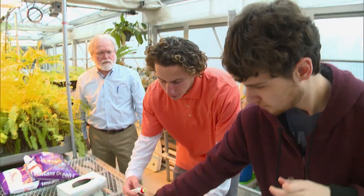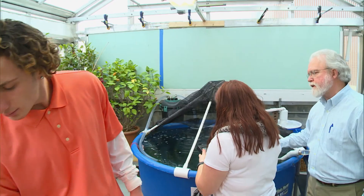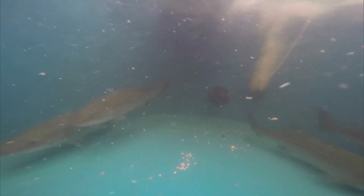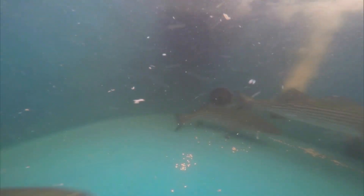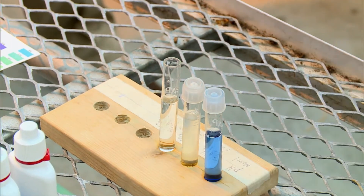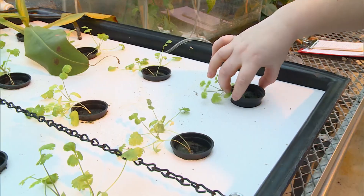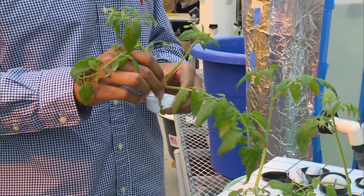They start by testing the water quality in the tanks. This means checking the temperature, oxygen, pH, ammonia, and nitrate levels in the system. We're trying to maintain a non-toxic state in the water chemistry with the fish. The fish waste has the potential to be toxic in a recirculating system, so these guys are checking the toxic levels for ammonia and nitrite. Growing beds of lettuce, peppers, cilantro, and tomatoes using fish is an eye-opening experience for the students.